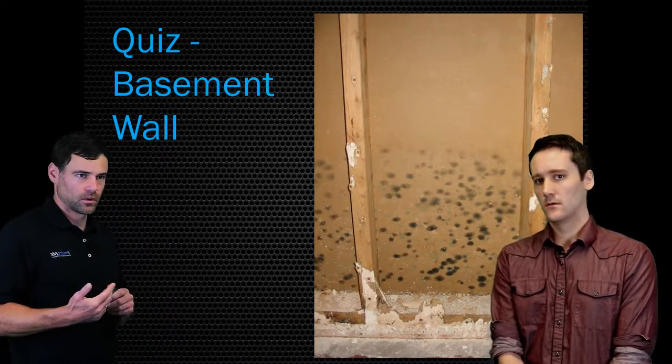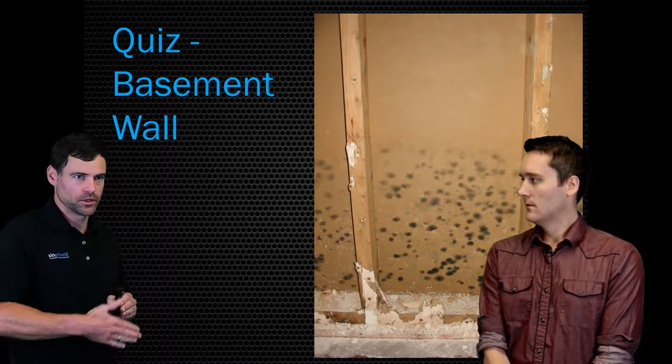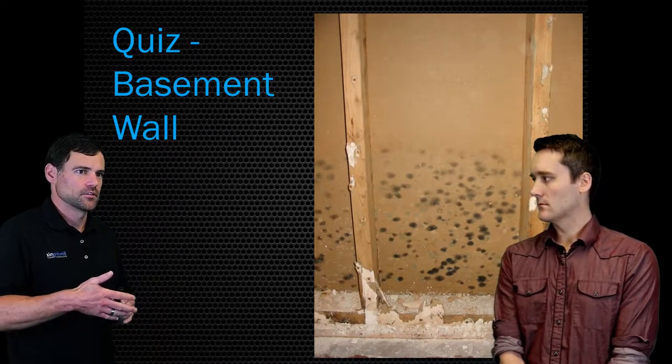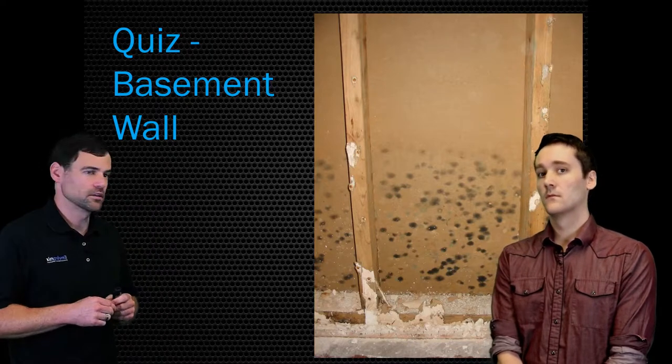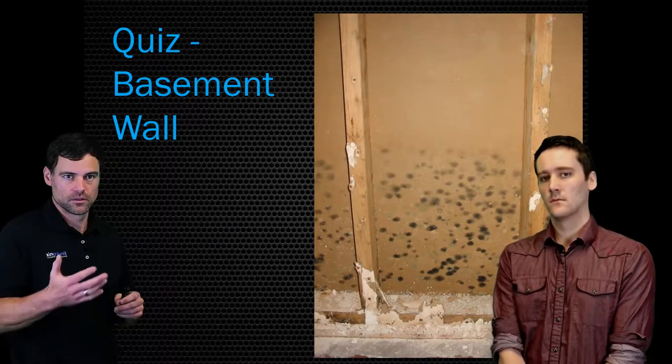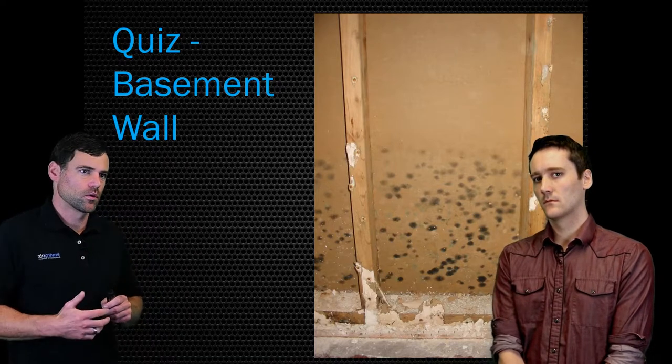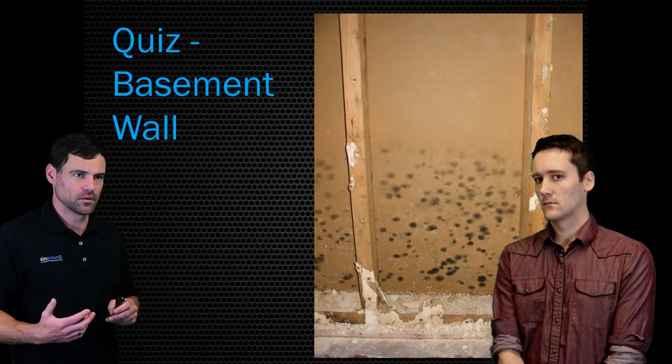It looks like there's mold growing on the back side of the wall. This is from a basement — half the sheetrock's been torn off; it's a divider wall between two rooms, not an exterior wall. During some demolition, mold growth was discovered inside the wall cavity. The question is: is this from condensation or something like a flooding event with liquid water?